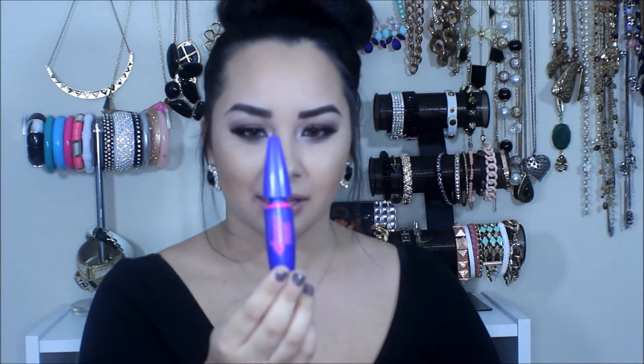The first mascara I have here is the Maybelline Rocket Mascara. I absolutely love the brush on this. It really gets into my lashes and really volumizes. This is in the color Blackest Black. I really love this mascara.